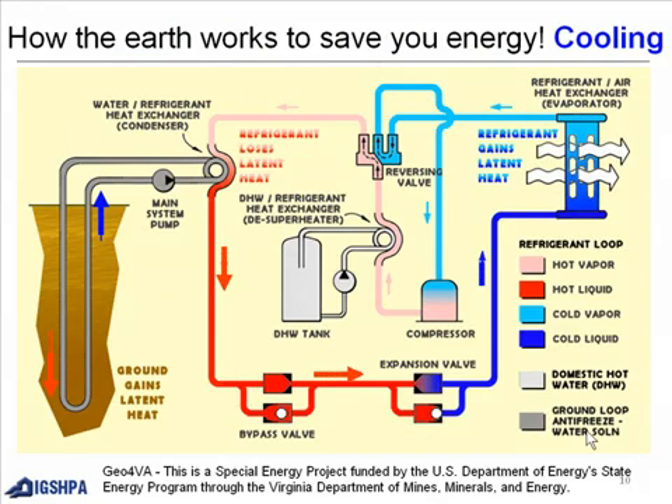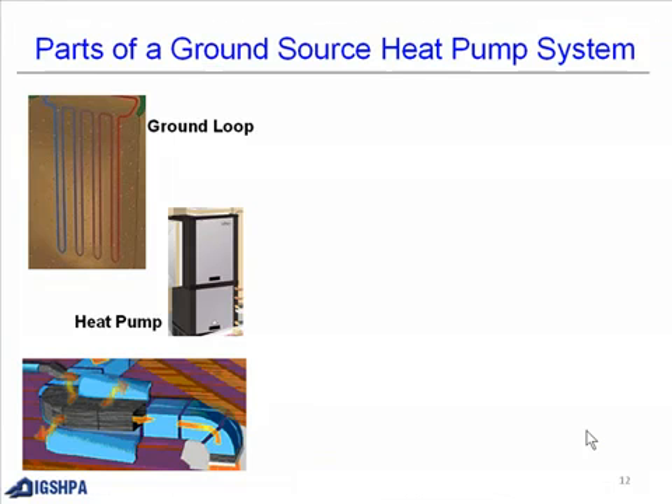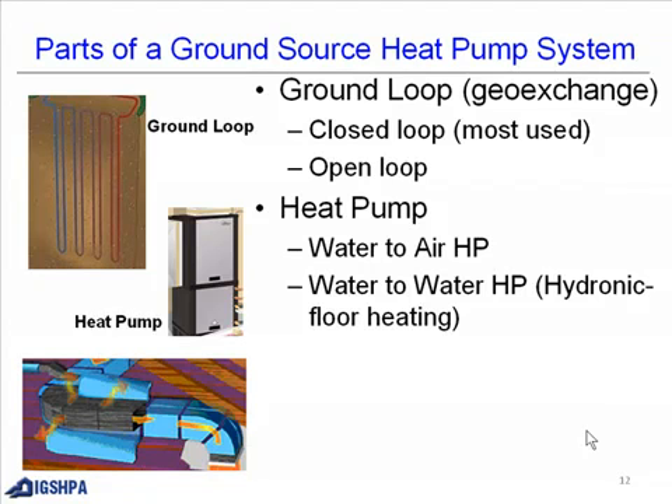For cooling, the energy comes from the Earth through the system and you get your cooling out of the system. For heating, it similarly comes from the Earth, goes through the system, and you get the heat out. Parts of a ground source heat pump system: the ground loop is called a geoexchange. A closed loop is most commonly used, though there is also an open loop. The heat pump is available in water-to-air and water-to-water configurations, the latter referred to as hydronic floor heating.